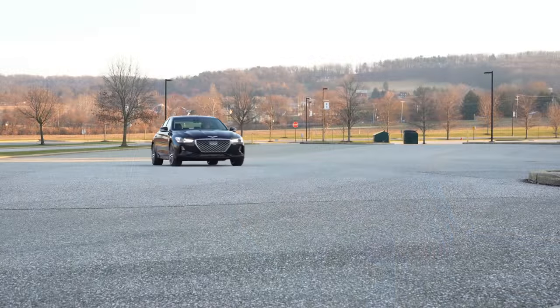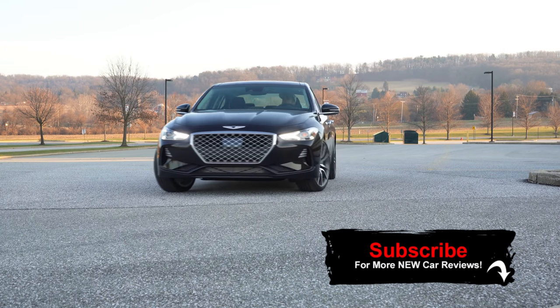I am super excited to be in this one. I actually did review the G70 last year, although I reviewed the base engine. And this year we have the 3.3-liter twin-turbo V6. Who wouldn't be excited, right?